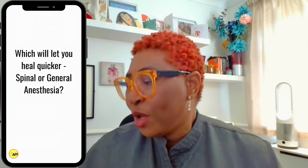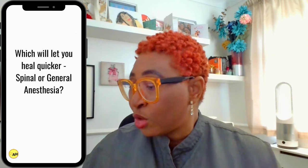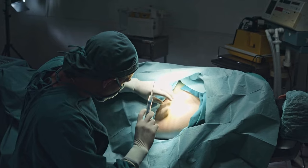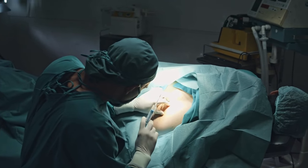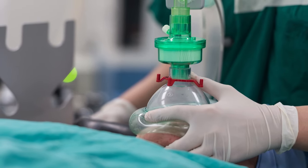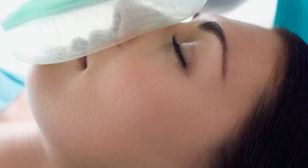Number three: which will let you heal faster — spinal or general anaesthesia? Spinal anaesthesia, which numbs just the lower half of your body, is better for recovery because you can get up quicker and start moving around earlier. With general anaesthesia, where you're put to sleep during the operation, it might take a bit longer to wear off, so that could slow down your initial recovery. However, both types of anaesthesia are safe and either one could be used depending on what's best for you and your baby.